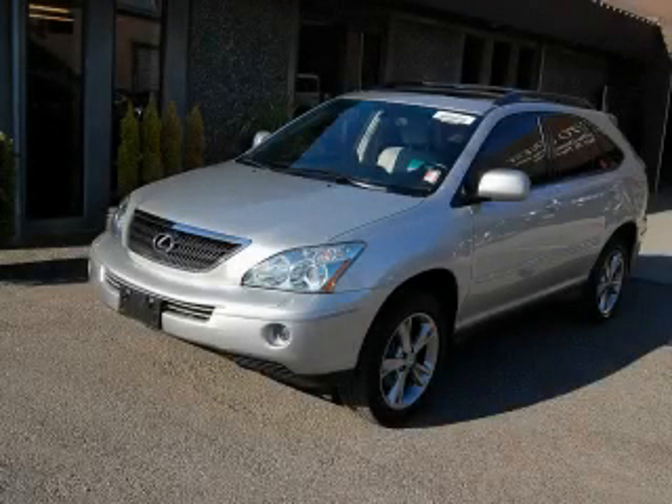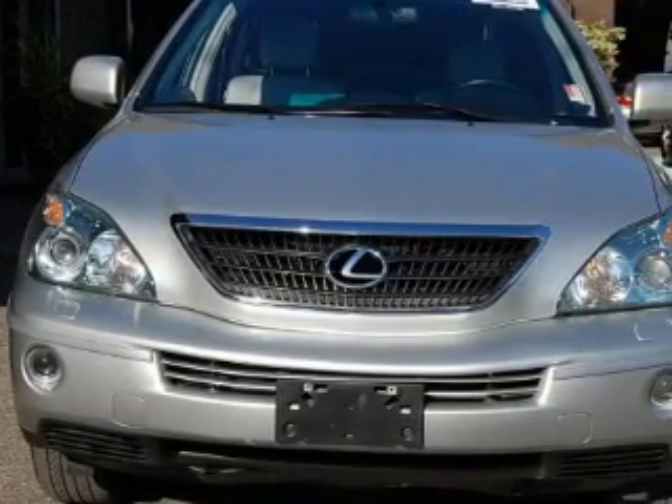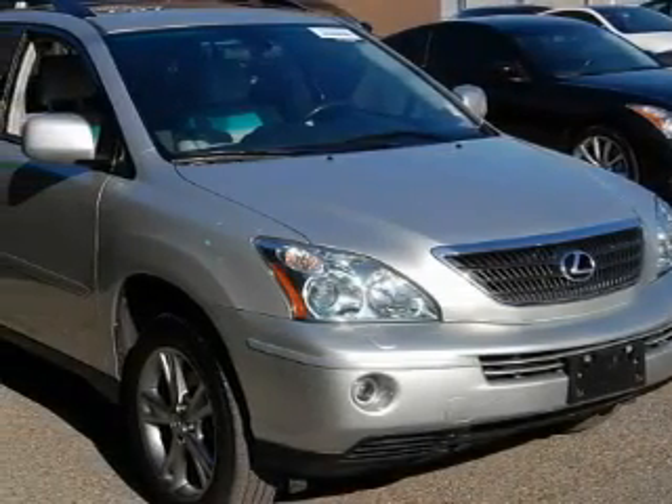This is a 2006 Lexus RX, a luxurious package designed with the finest elements in mind. The most desirable features on board this Lexus include front seat power lumbar support, a power sunroof,